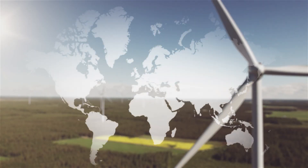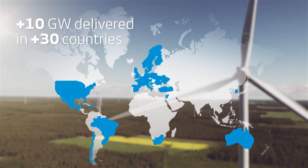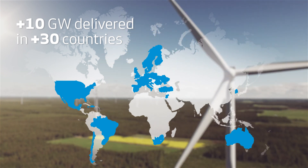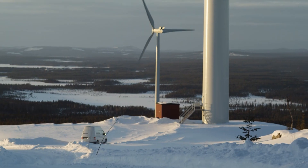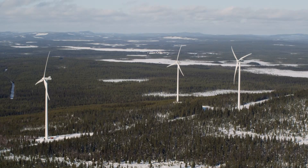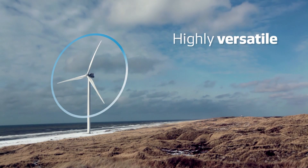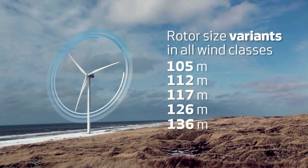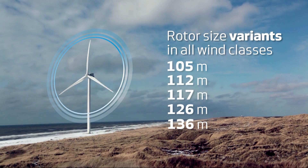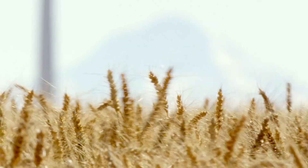Since its introduction in 2010, the Vestas 3MW platform has become highly successful in the industry, proving its worth under highly diverse conditions across the world. Meeting these challenges requires a strong and highly versatile product portfolio, and with our large range of rotor diameters, tower heights and modes of operation, the Vestas 3MW platform covers all wind classes and site conditions.